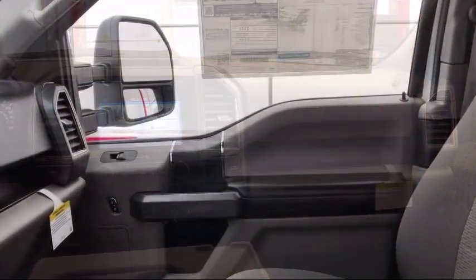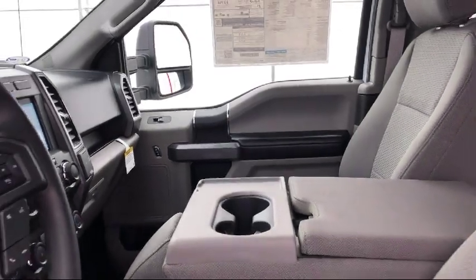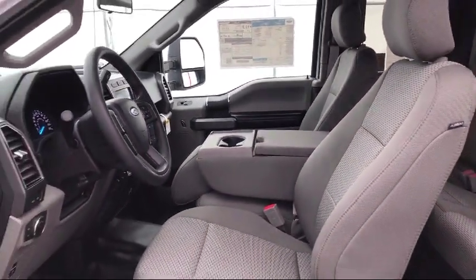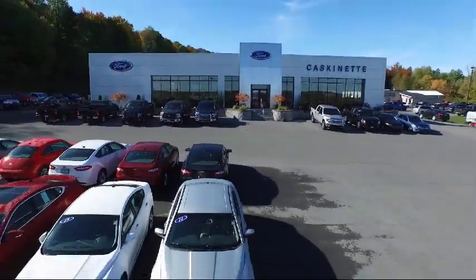We invite everyone to experience the Cascanet Ford difference, so come see us today. We're located at 36788 State Route 26 in Carthage. Visit us at www.carthage.com.